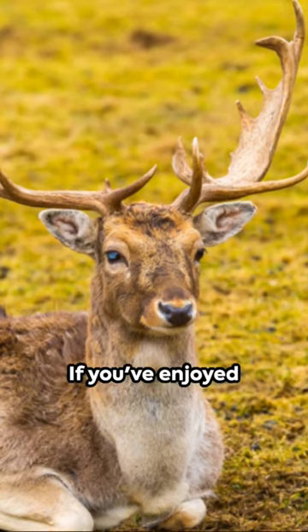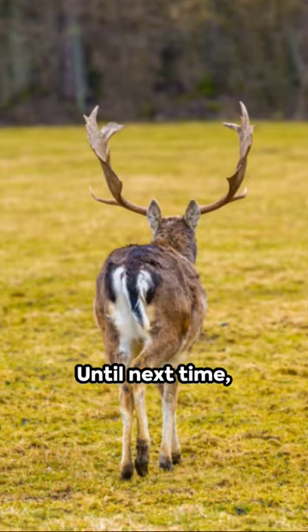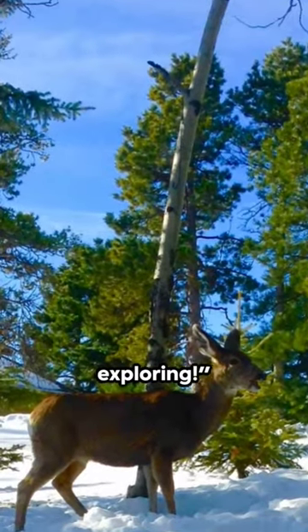Brought to you by Stormy Thomas. If you've enjoyed these facts, do hit that like button and subscribe for more. Until next time, stay curious and keep exploring.